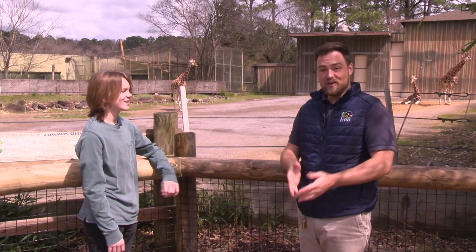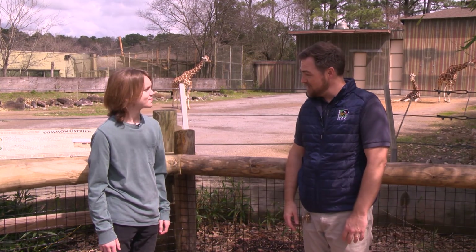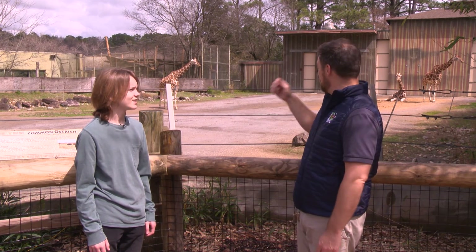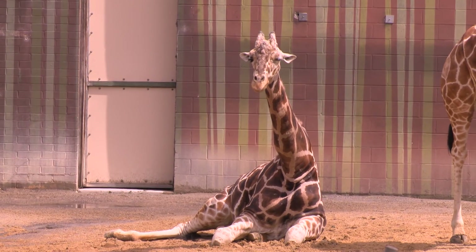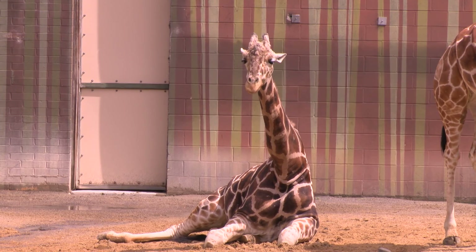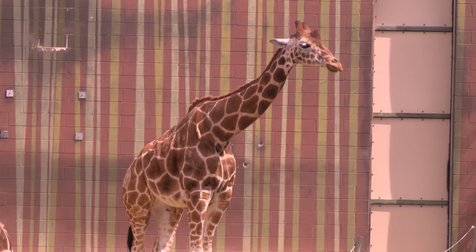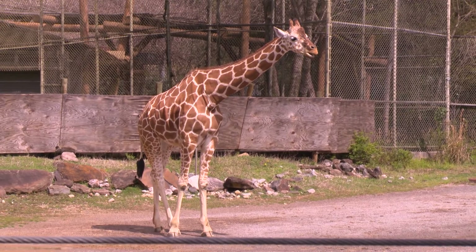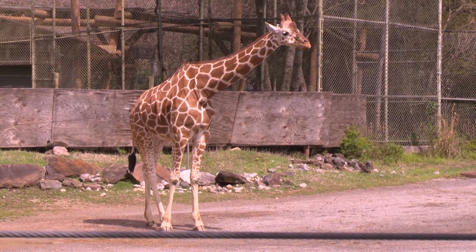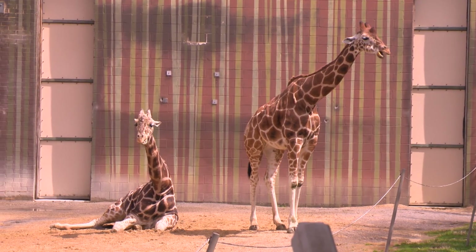Here we are up at our giraffe habitat with our three members of our giraffe herd. You can see those long necks we were talking about. The male laying down is Jaleel — you can tell him apart by his very dark spots with little white spots inside. Standing next to him is Zuri, one of our females, and the third one standing off by herself is Willow, another female. Hopefully we'll get to go see one of these guys up close over at our giraffe feeding platform.